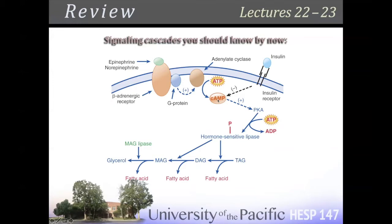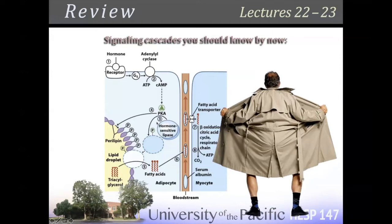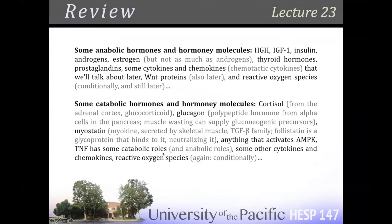Adenylate cyclase converts ATP into cyclic AMP. Cyclic AMP binds to PKA, activating protein kinase A — it's a kinase, it phosphorylates stuff. Hormone-sensitive lipase is one of the things it phosphorylates. PKA is really a potent stimulator for hormone-sensitive lipase and perilipin — phosphorylating perilipin opens up the lipid droplet.